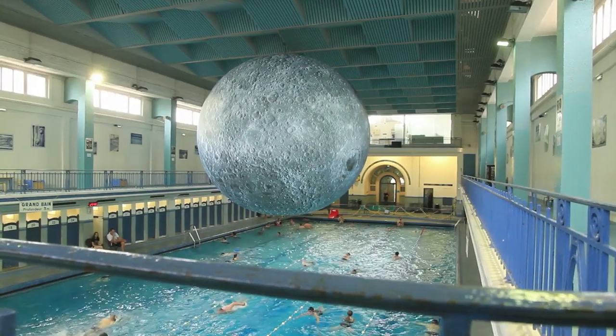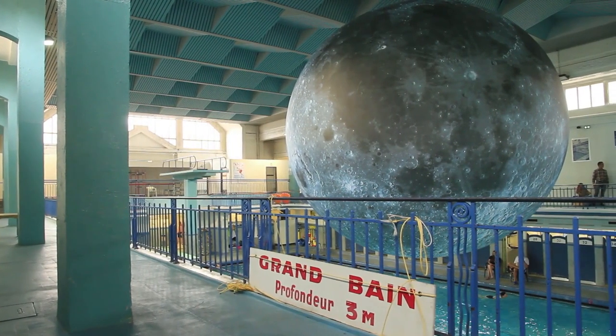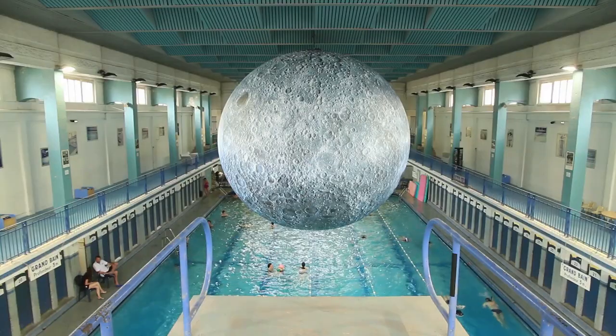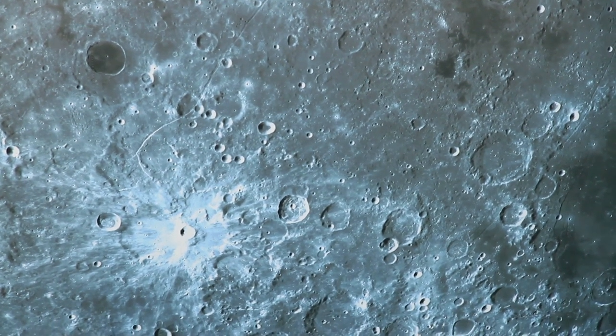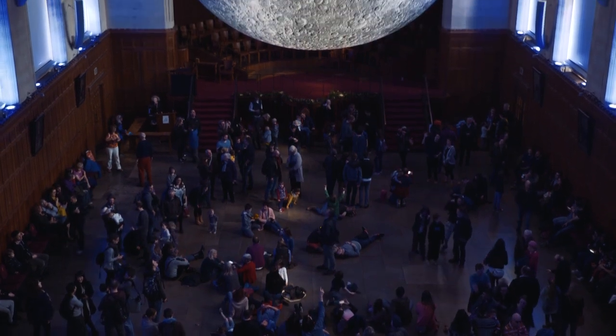The Museum of the Moon is a replica moon, half a million times smaller than the real thing, made of high-res NASA imagery. Every valley, mountain, and crater is defined in perfect detail. It provides an opportunity for the public to go around the far side of the moon as well and see it in perfect detail. It comes with a surround sound composition — a composer called Dan Jones created this composition. The moon acts as an installation artwork for people to observe and hang out underneath, but it also acts as a venue for a whole series of events.